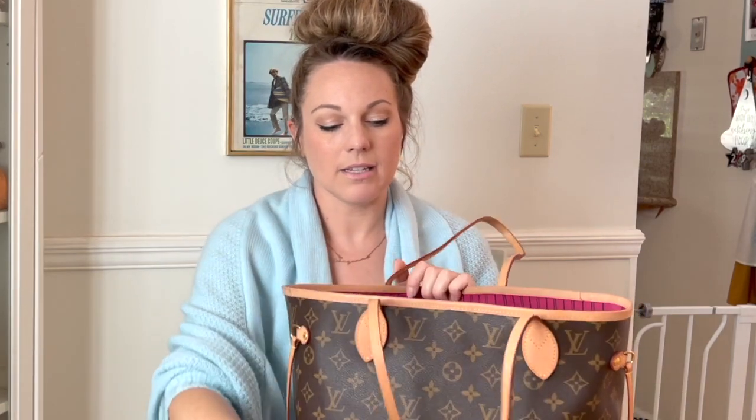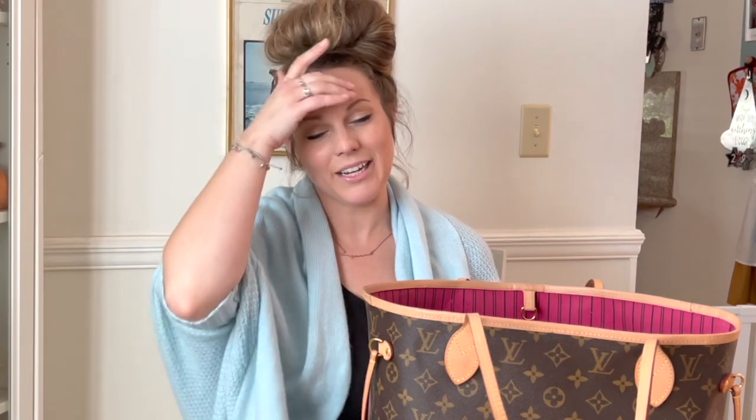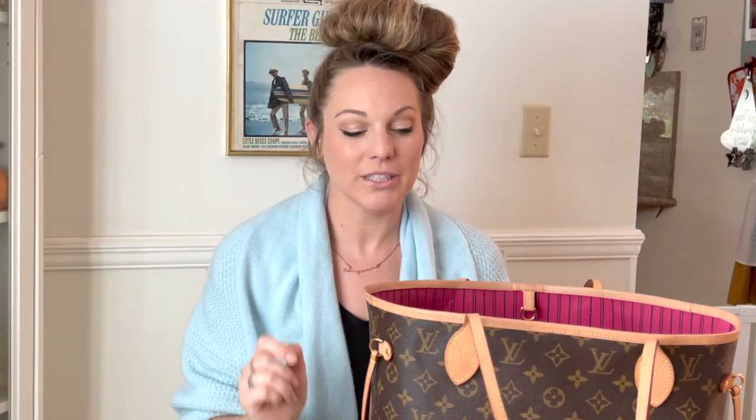For my bag, I have the Louis Vuitton Neverfull MM in the monogram print. I do have an organizer inside. I love it because it keeps my purse clean. I'm tough on purses — I've had a lot throughout the years and they just don't always end up looking great. This is kind of a mom purse too. I do carry a separate diaper bag, and I have a what's in my diaper bag video I can link below. The MM size is the medium size.